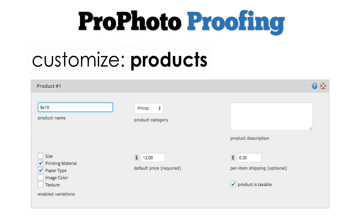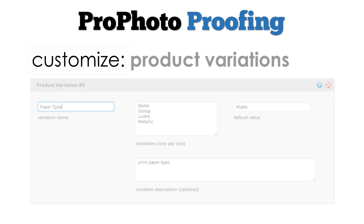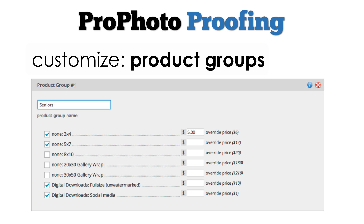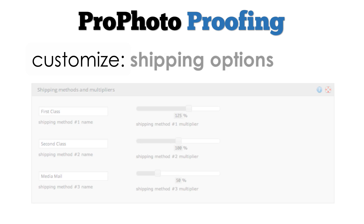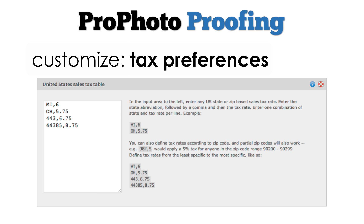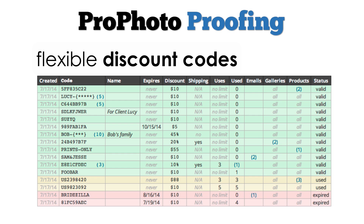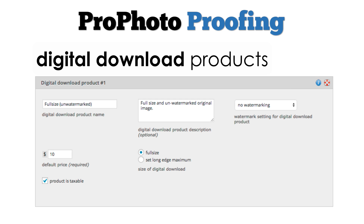Create your own custom products, product variations, product groups, shipping options, and tax preferences using integrated customization controls. Set up multiple watermark profiles, flexible and powerful discounts and discount codes, and digital download products to match your workflow.